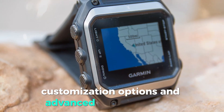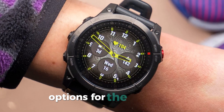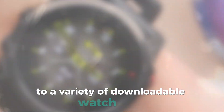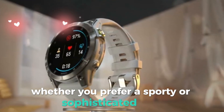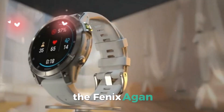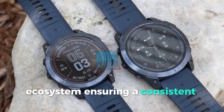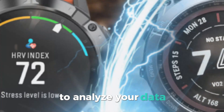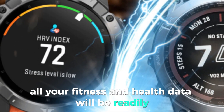Customization options and advanced fitness tracking. Garmin is expected to offer a wide range of customization options for the Fenix 8 and E, from an array of watch bands to a variety of downloadable watch faces, so you can tailor these timepieces to match your style. The Fenix 8 and E will seamlessly integrate with the broader Garmin ecosystem, ensuring a consistent experience across all your Garmin devices, with all your fitness and health data readily accessible via Garmin Connect.